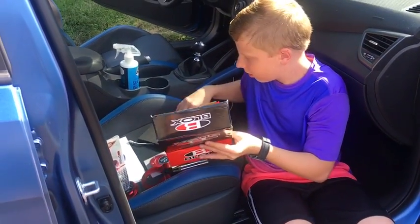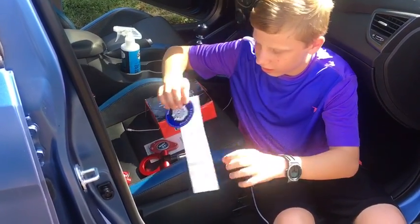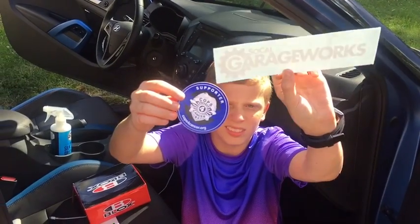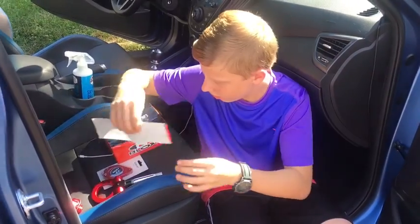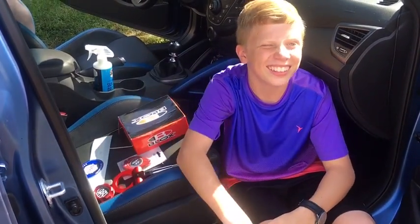And then we got a couple new stickers — SoCal Garage, which is where we got everything, and a Support Cops for Cancer sticker that we'll be putting on. And all that together adds about 10 horsepower. Right, Chance? Yeah. Okay.